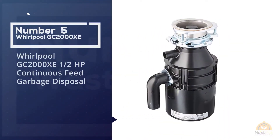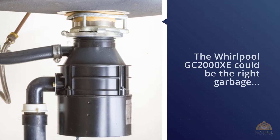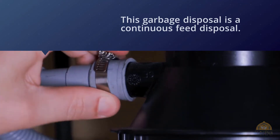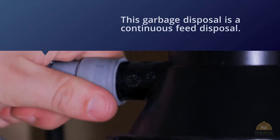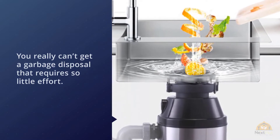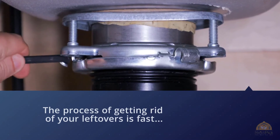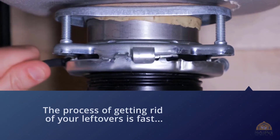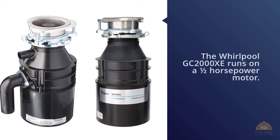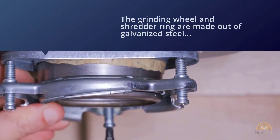Number five: Whirlpool GS2000XE one-half HP continuous feed garbage disposal. This could be the right garbage disposal for you if you want something that works effortlessly and efficiently. This is a continuous feed disposal — you really can't get a garbage disposal that requires so little effort. Getting rid of your leftovers is fast, easy, and convenient. The Whirlpool GS2000XE runs on a one-half HP motor. The grinding wheel and shredder ring are made out of galvanized steel, so there's no need to worry about them breaking. The sink flange is made out of stainless steel and contains a one-piece plastic stopper, so don't fret about it rusting or corroding over the years. For more details, click the link in the description.